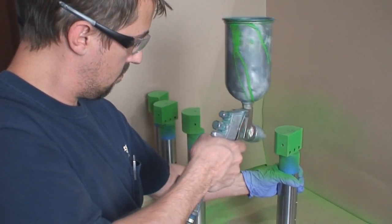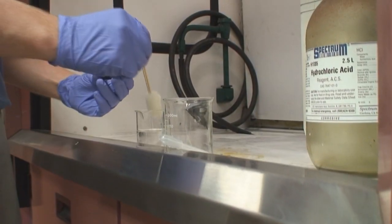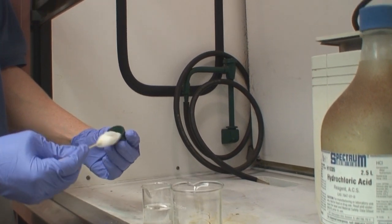Solar Atmospheres' vacuum carburizing department collaborates closely with clients to ensure adherence to exact specifications required. This key communication aspect creates an environment where precision is the product.